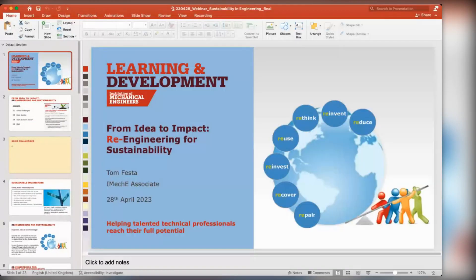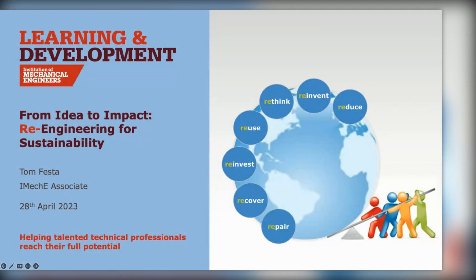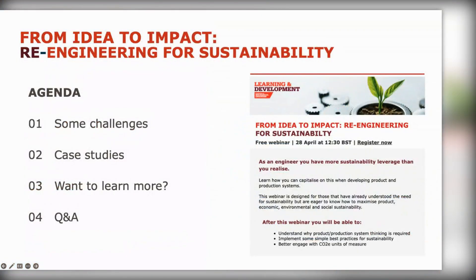Let me take my face off the webinar and switch to the presentation we've got prepared for you today. Here we go — let's get going.